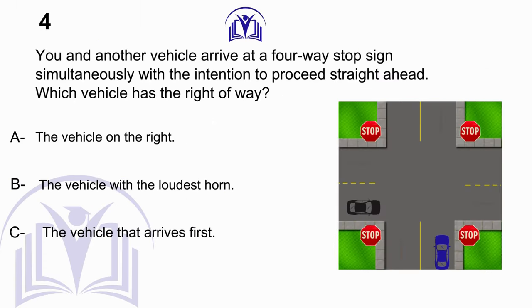You and another vehicle arrive at a four-way stop sign simultaneously with the intention to proceed straight ahead. Which vehicle has the right of way? A. The vehicle on the right. B. The vehicle with the loudest horn. C. The vehicle that arrives first.